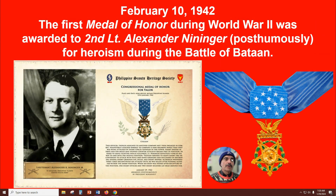February 10, 1942, the first Medal of Honor during World War II was awarded to Second Lieutenant Alexander Neninger posthumously — meaning he was awarded it after his passing — for his heroism during the Battle of Bataan in the Philippines.